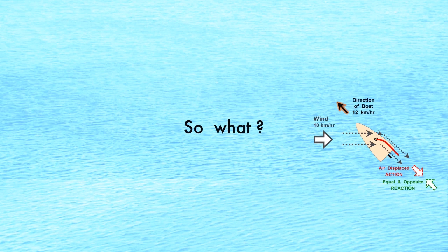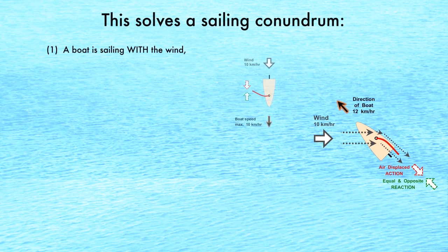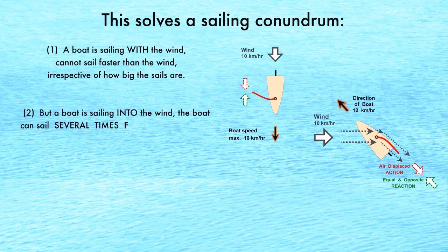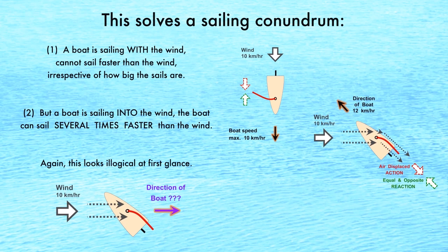So what? This solves a sailing conundrum: that a boat sailing with the wind cannot sail faster than the wind, but a boat sailing into the wind can sail several times faster than the wind. At first glance, this is illogical — how can a boat sail faster into a wind?